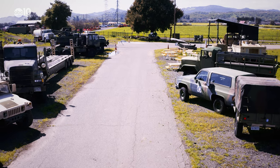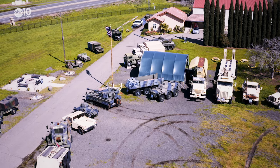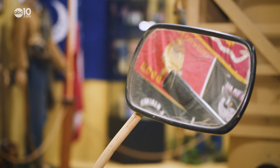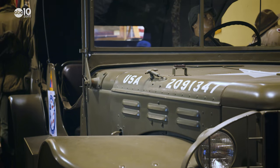Just because some of the vehicles here have tracks like a tank doesn't make it a tank. This is what they call a Rapier missile launcher — it's a surface-to-air missile launcher. Just in case you're wondering: yes, all of the retired war machines at the museum do start up and move.